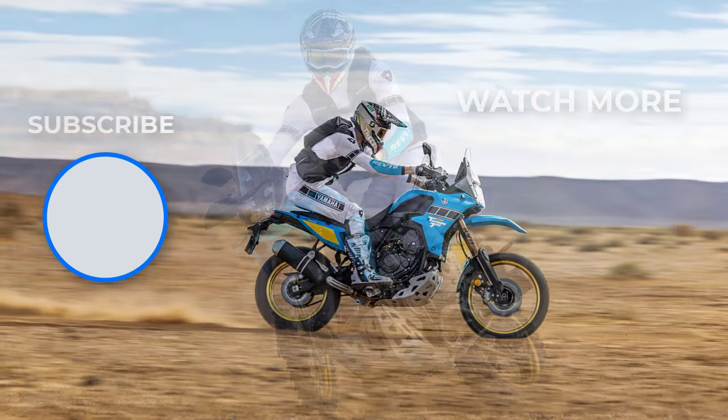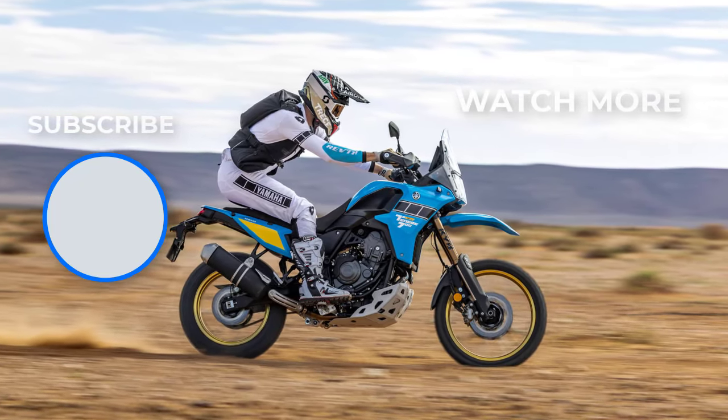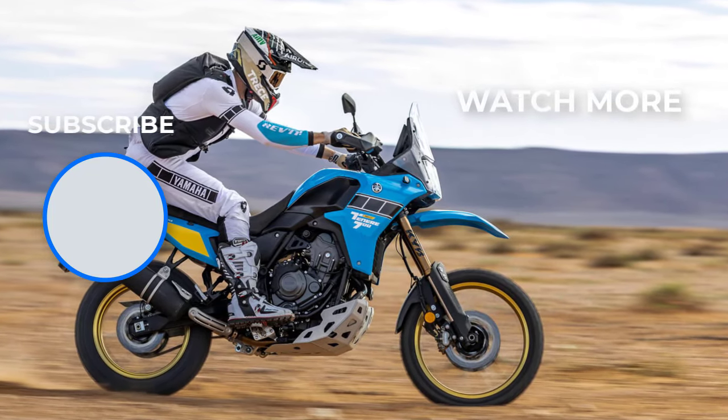Overall, the 2025 Ténéré 700 Rally offers a complete package for adventure motorcyclists, blending Yamaha's rally-winning heritage with modern technology and thoughtful design to tackle the most demanding landscapes.